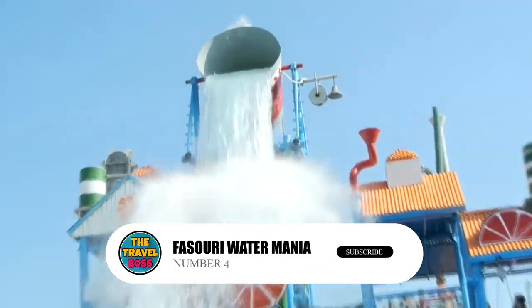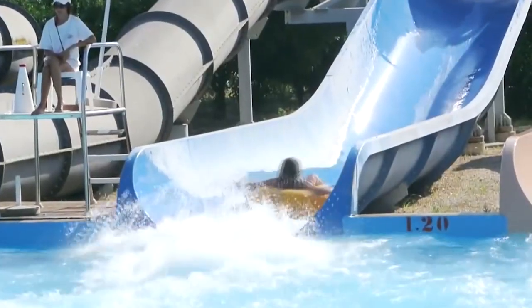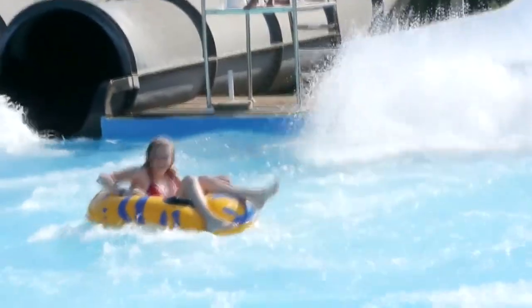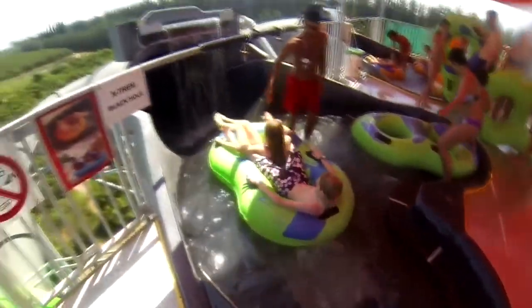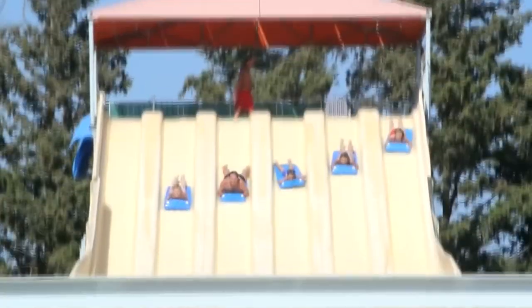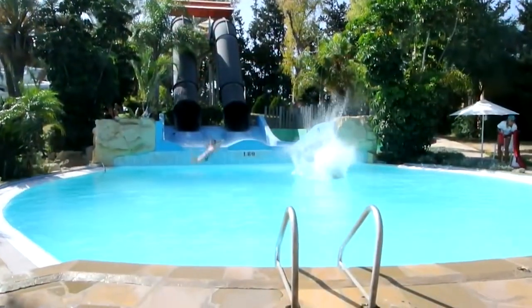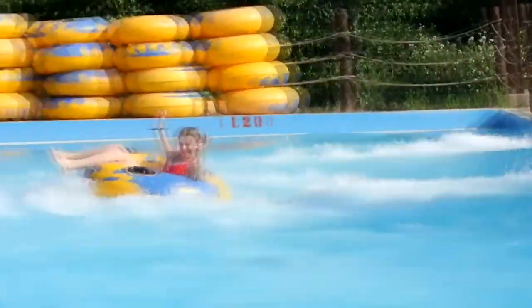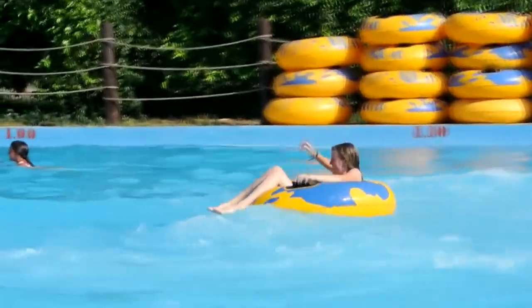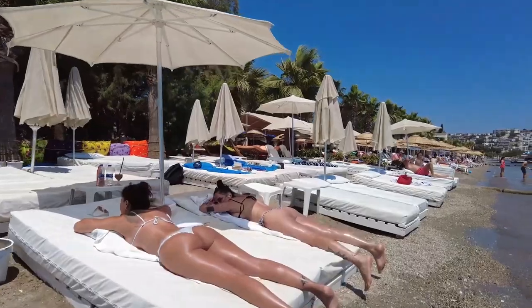Number 4: Fasouri Water Mania. Fasouri is one of the best water parks in Cyprus. It will take you a whole day to see everything there and kids will love it. Fasouri has a Polynesian theme and is 100,000 square meters big. It has slides, pools, restaurants, and other things to do — 22 different attractions in total, from the fast kamikaze slide for older kids and adults to the kiddie pool for little kids. Adults can take a load off by getting a massage at the spa on site or spending the afternoon on a sunbed.